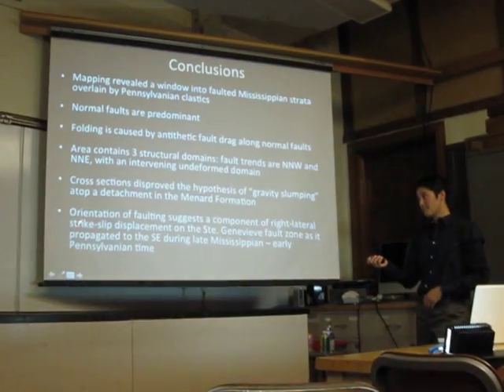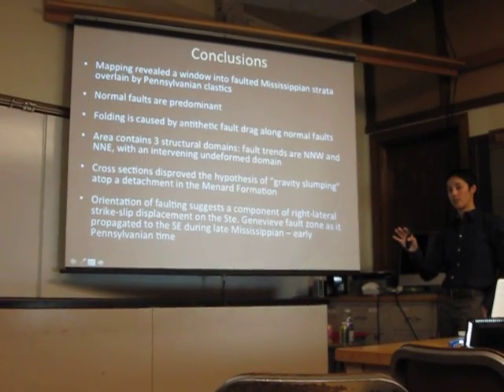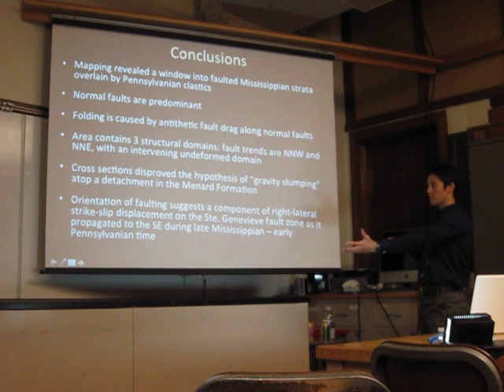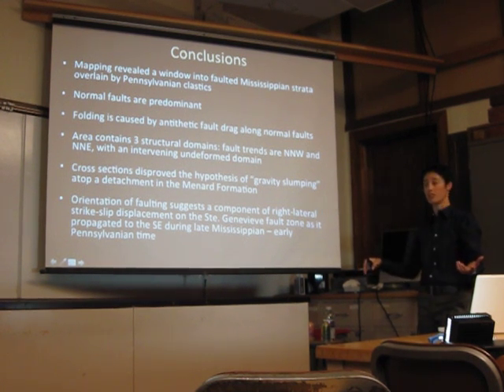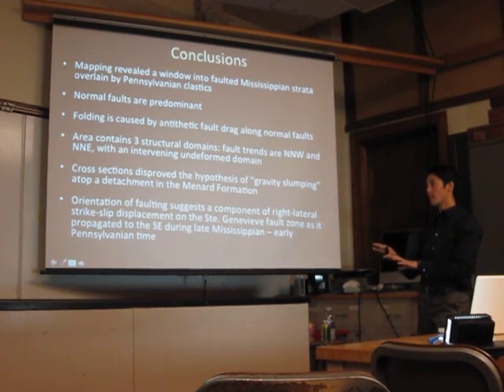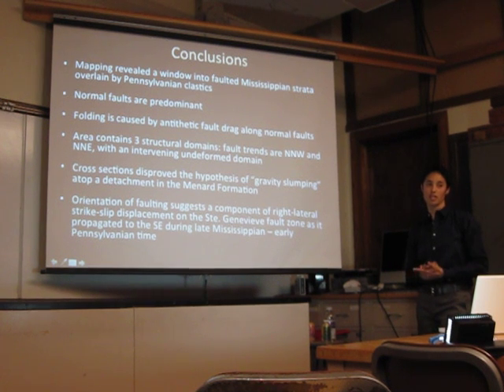And finally, the orientation of faults within the Wolf Creek fault zone suggests a component of right-lateral strike-slip displacement, similar to the San Andreas fault, on the St. Genevieve fault zone as it propagated to the southeast during Mississippian to early Pennsylvanian time.